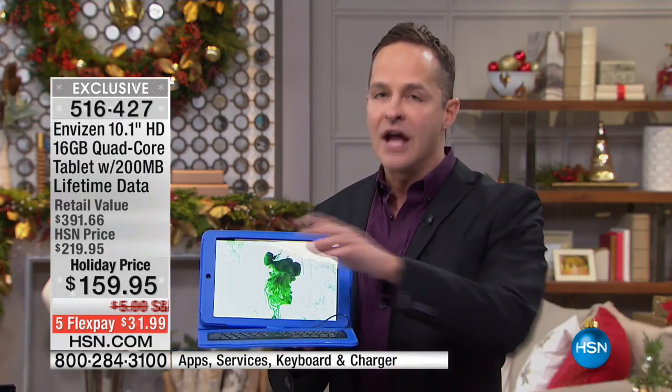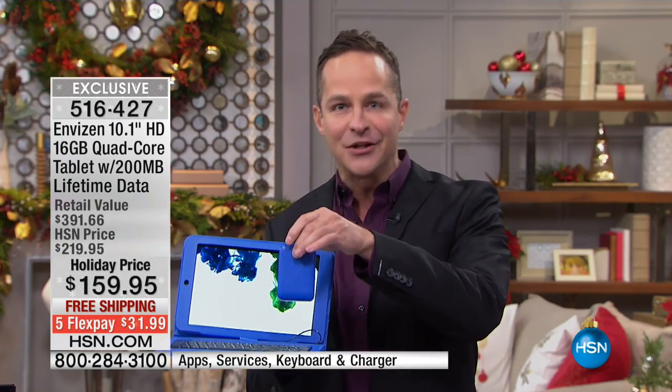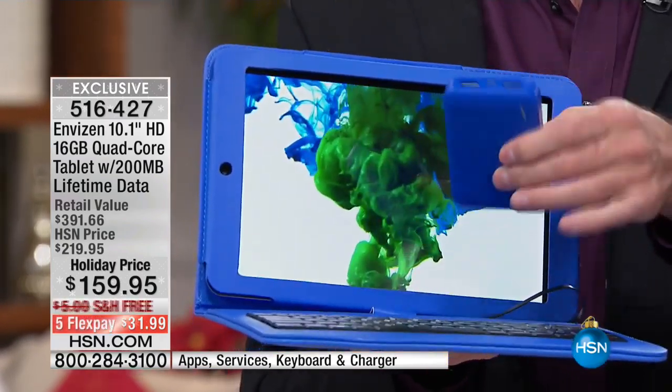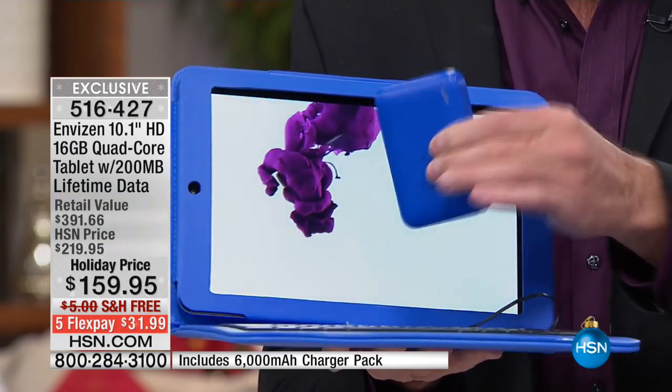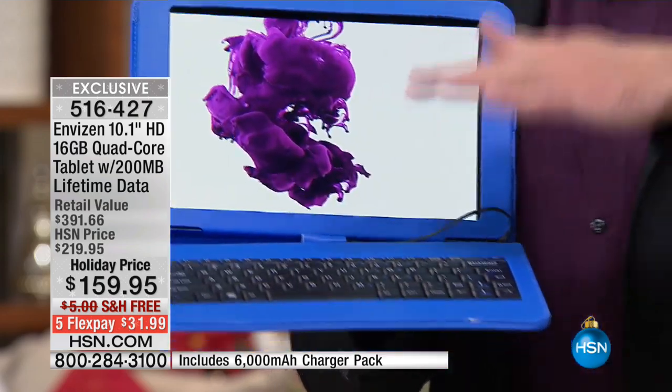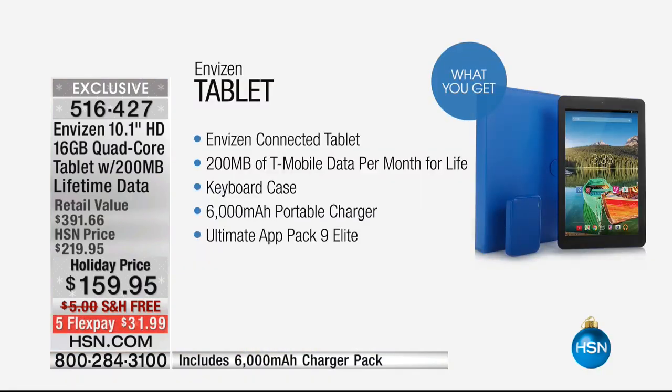Not only is it 3G data, we include two other things. For the first time ever, we include a battery charger — so when you're skiing, on the mountain, or hiking, you never run out of power. Not only do you never run out of being able to be online, you never run out of power. We're also including a beautiful case and keyboard. It means productivity wherever you go — whether you're working on documents or spreadsheets, we actually even include software for that. You've got the tablet and 200 megabytes of T-Mobile data per month for life.